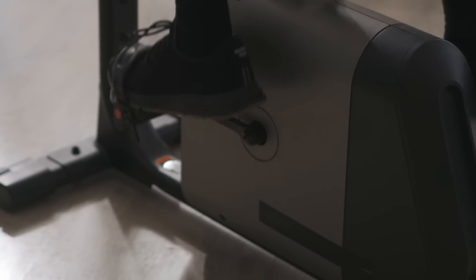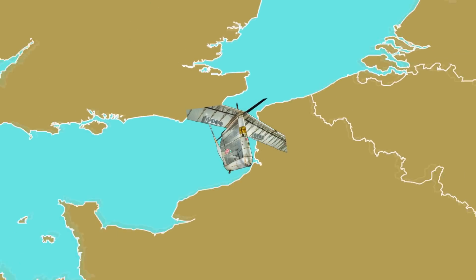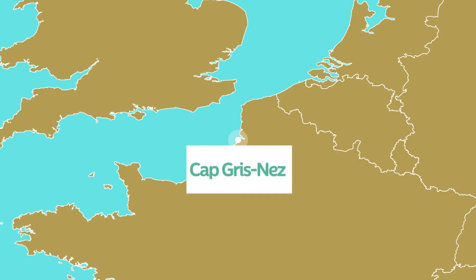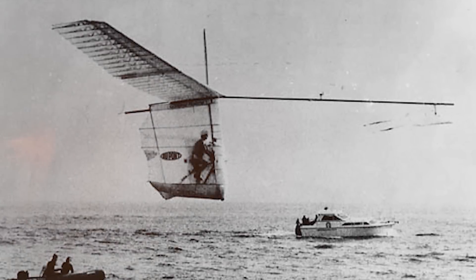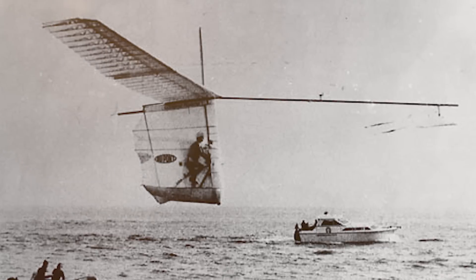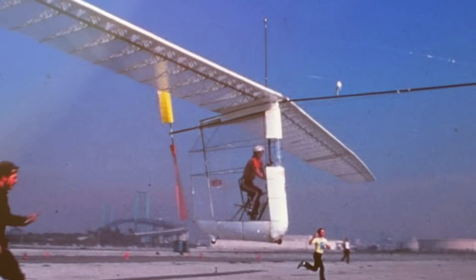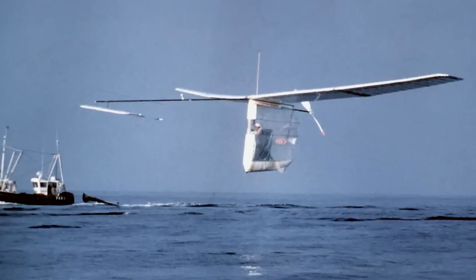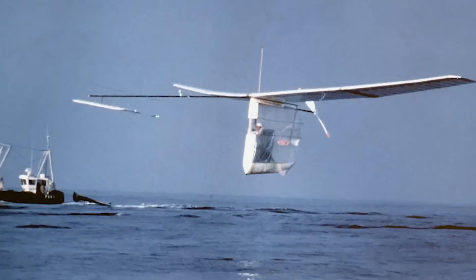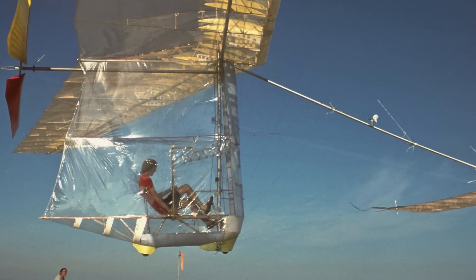On June 12, 1979, the Gossamer Albatross achieved a significant feat by crossing the English Channel from Folkestone, England, over to France. The flight covered approximately 22 miles and took 2 hours and 49 minutes to complete. The successful flight demonstrated the viability of human-powered flight for long-distance travel, and it served as a testament to human ingenuity and determination. It was also one of the world's first zero-emission flights.